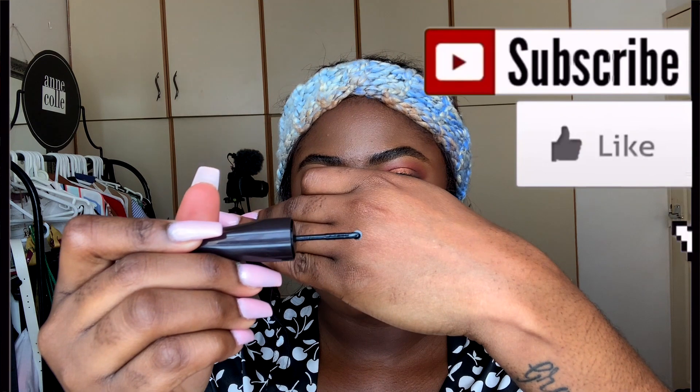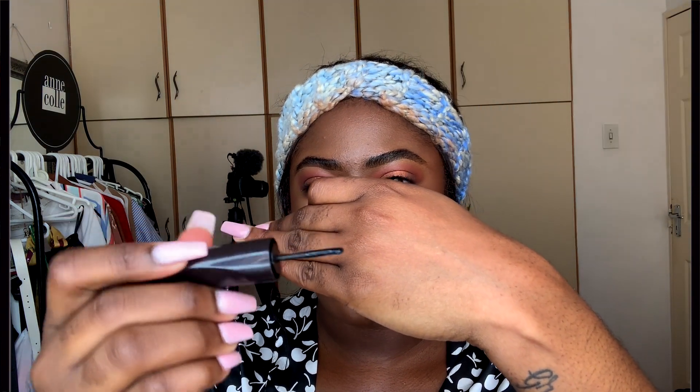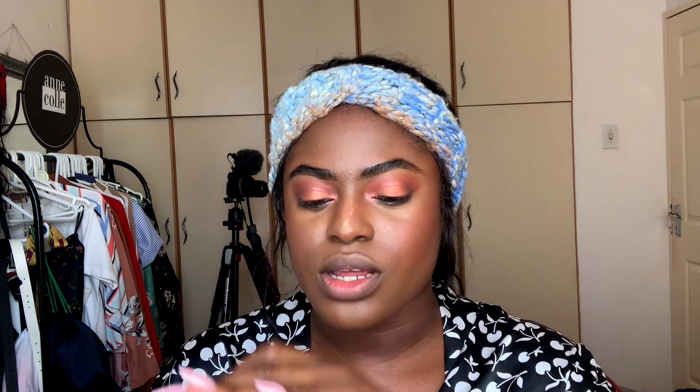I've got the Revlon Exactify Liquid Eyeliner — it's called Sparkling Black, which I wasn't sure would actually be black since the container looks more dark brown. Let me do a swatch — yeah, it is quite black. The brush is a very different brush from anything I've seen before. Let's see if I'm going to mess up my eye look with this eyeliner.